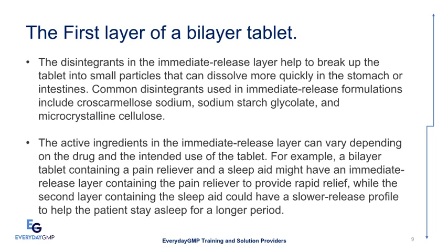Common disintegrants used in immediate release formulations include cross-carmellose sodium, sodium starch glycolate, and microcrystalline cellulose. The active ingredients in the immediate release layer vary depending on the drug and intended use. For example, a bilayer tablet containing a pain reliever and a sleep aid might have an immediate release layer with the pain reliever for rapid relief, while the second layer containing the sleep aid could have a slower release profile to help the patient stay asleep longer.